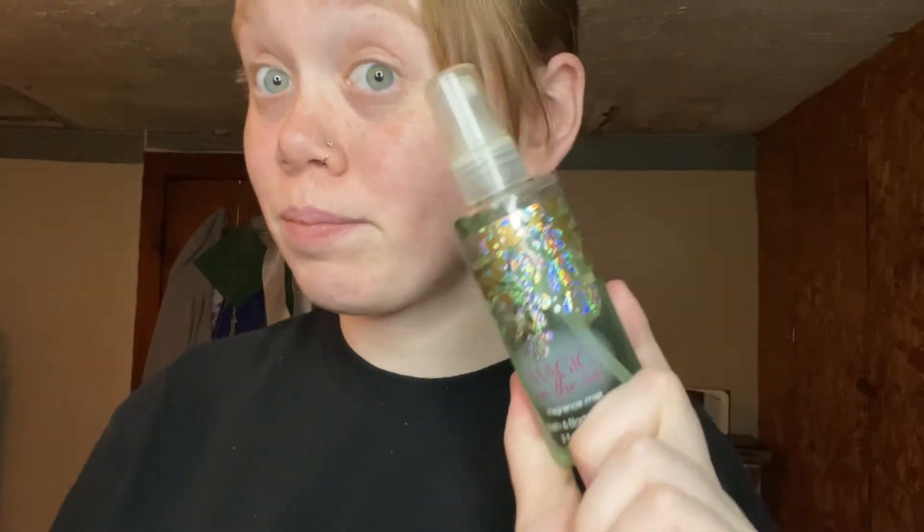Then I have Magic in the Air. I got this with my hand sanitizers, which I'll also show in the video. This is just a little sample bottle — it was about six bucks. I haven't used it yet but it smells amazing. I definitely want to get the lotion for it.